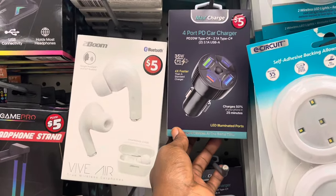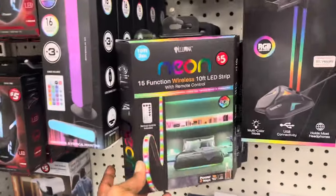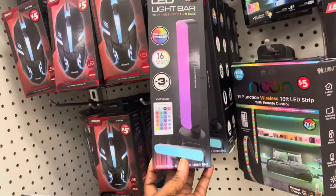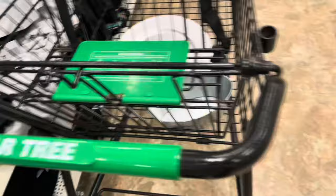In the five-dollar section they always have great stuff. This is a four-port USB charger — it has four separate slots so you can charge four different devices at the same time, and it connects to your car. It's beautiful for road trips, and as you know we have a road trip coming up, so I had to grab it.